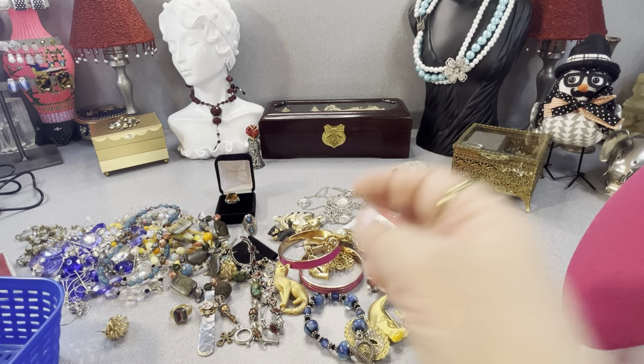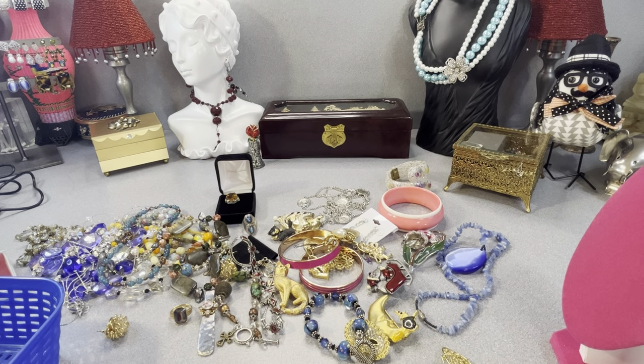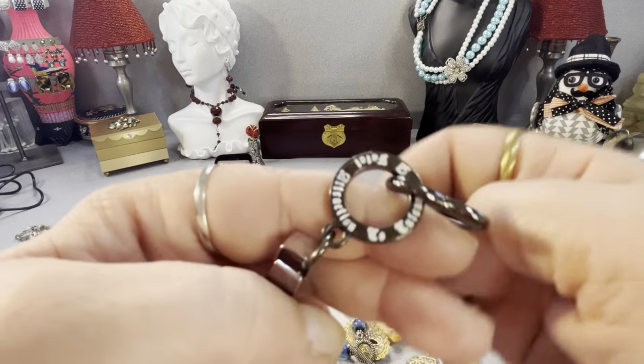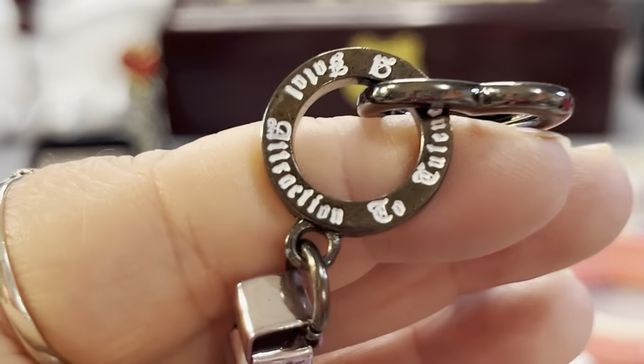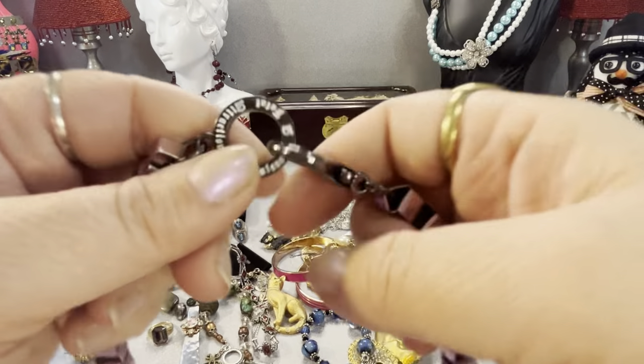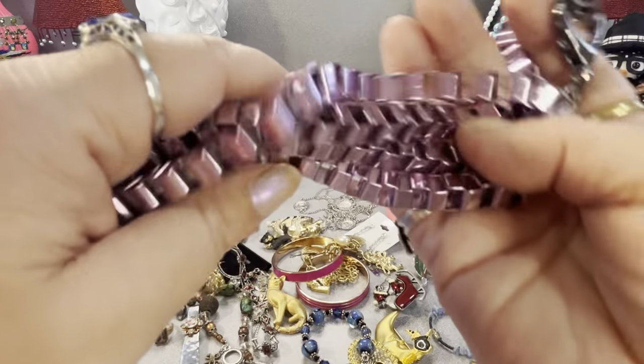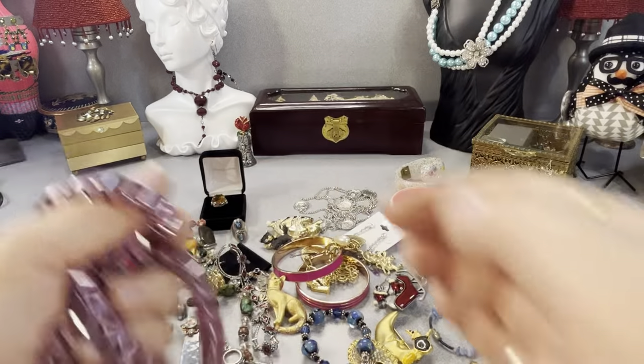I thought this was nice — it's signed, and I can't remember who made it. I sold one not long ago in a different color — I think it was a black one. It is 'Fatal Attraction.' It looks new — it's a nice metallic purpley-pink color links piece.